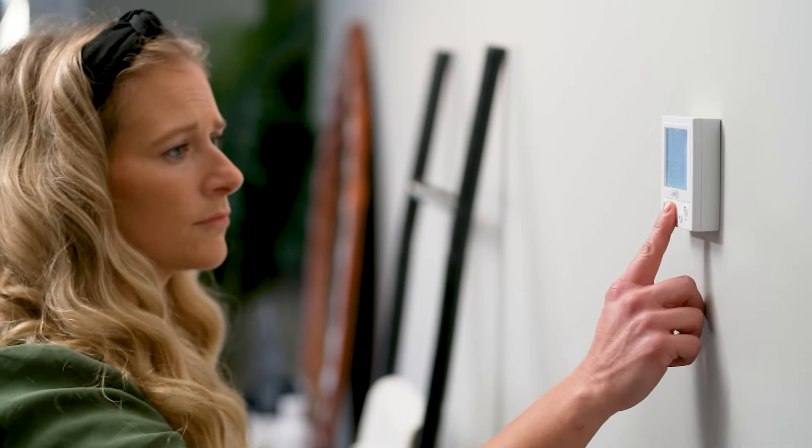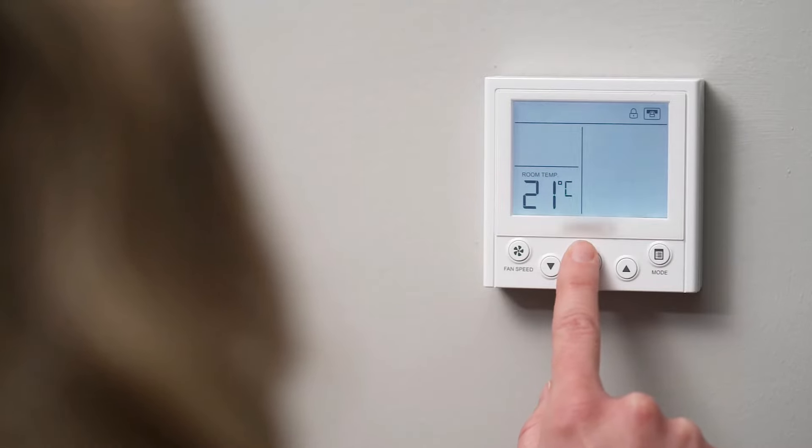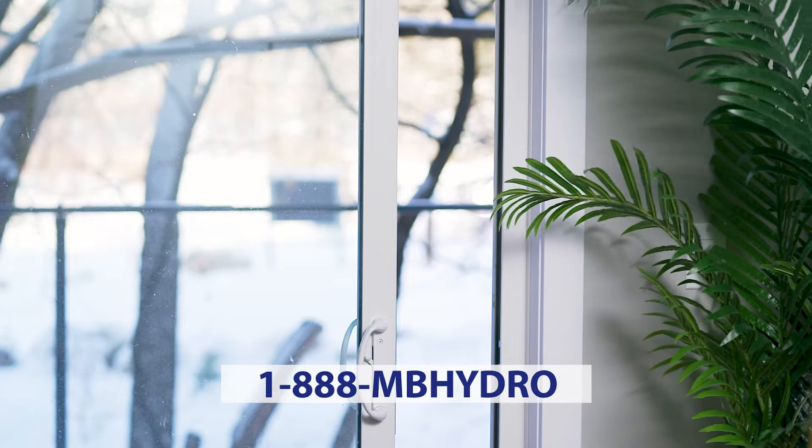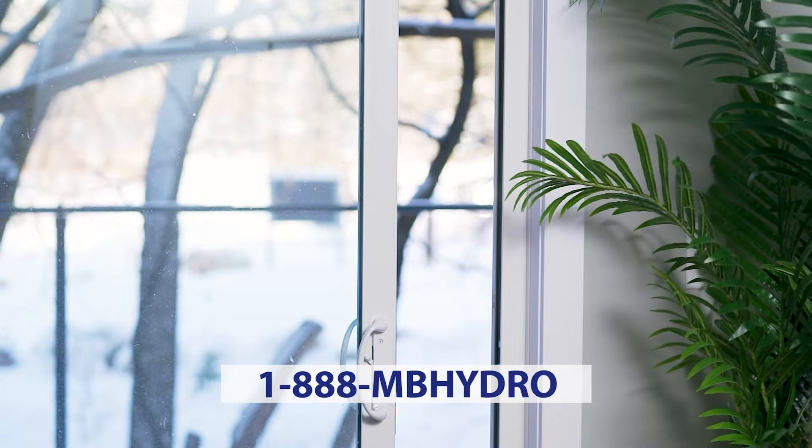If your CO alarm goes off, do not ignore it. You must react. If you suspect an equipment failure, immediately turn off all fuel-burning equipment, open a window for ventilation, and call Manitoba Hydro for an emergency inspection at 1-888-MB-HYDRO.